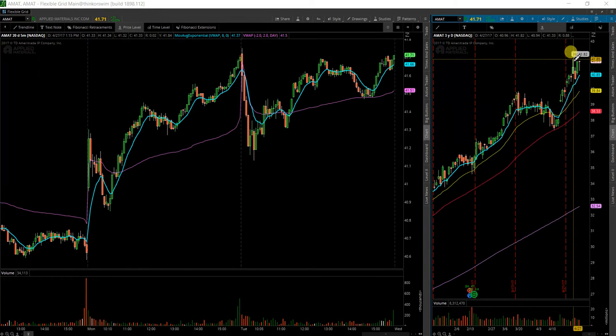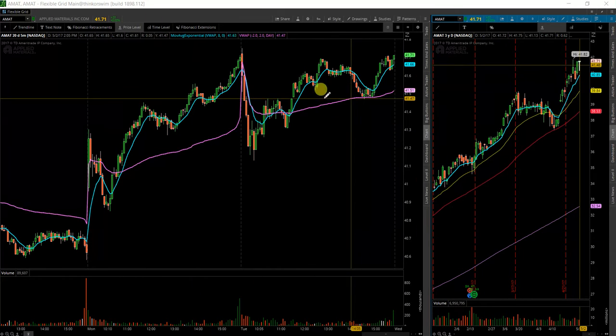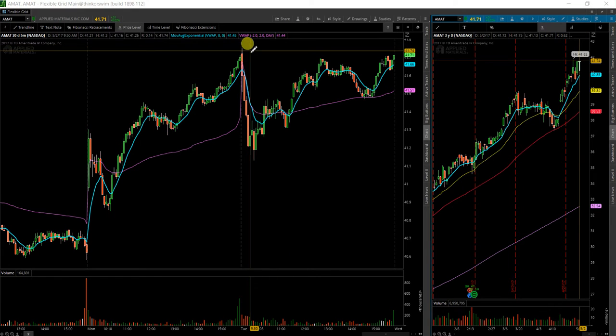There were some sellers that started stepping in right here around $41.85. We're pretty close to that level. And if it does start to take it out, there's probably still some shorts remaining that may have to cover their positions. Decent looking breakout formation setting up here on the intraday time frame.